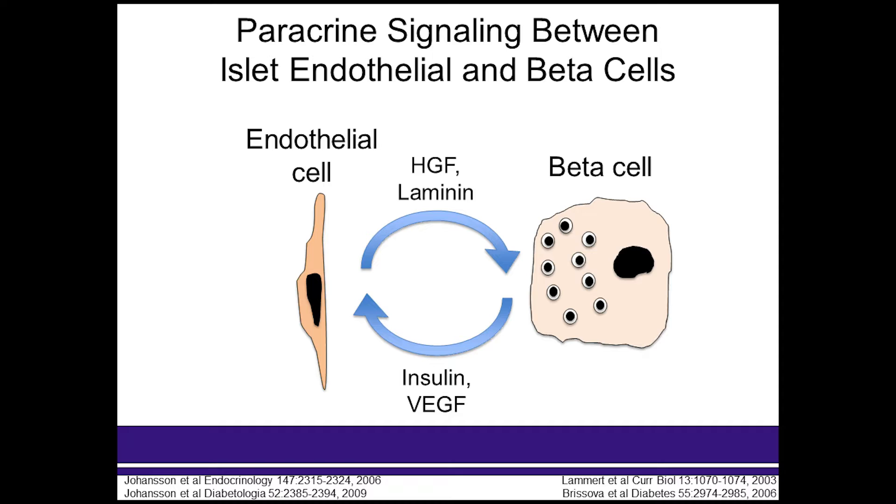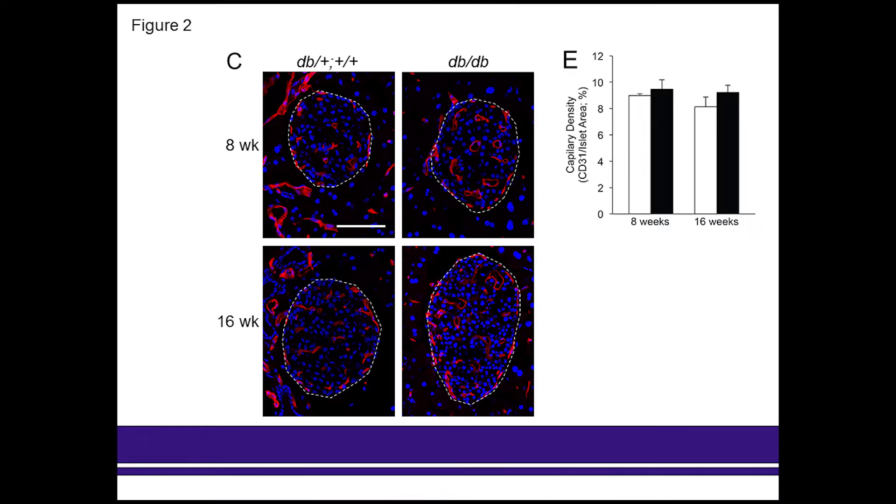To explore this problem, we undertook a variety of in vivo and in vitro studies, beginning with the use of the DBDB diabetic mouse model. We observed that beginning at eight weeks of age, we saw changes in the microvasculature of the islets — thickening and fragmentation similar to what is observed in type 2 diabetics in humans, even before we observed changes in beta cell area at 16 weeks of age.